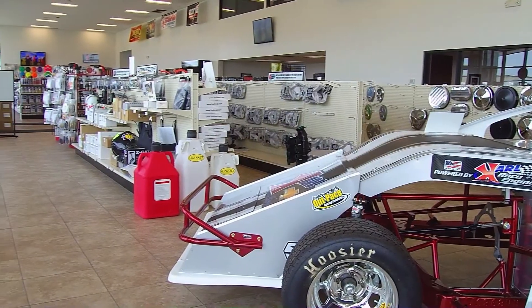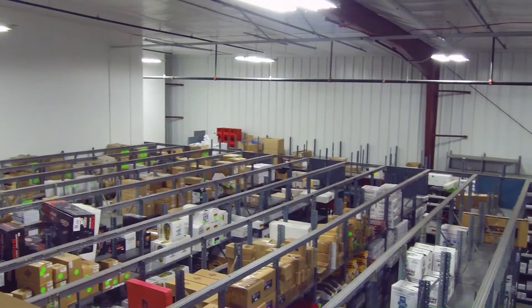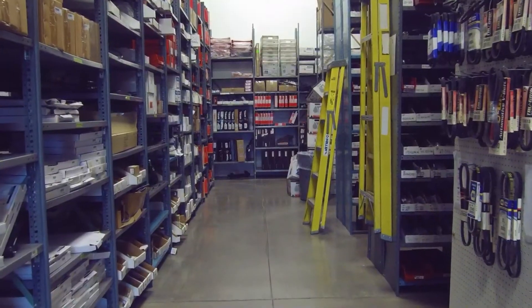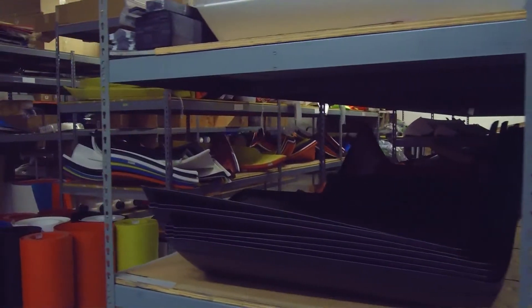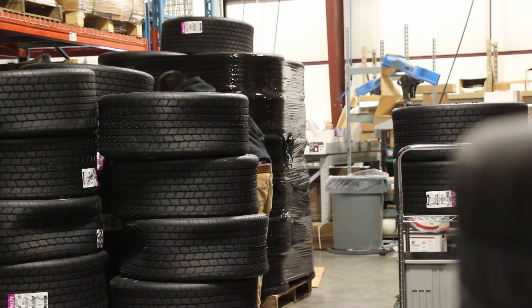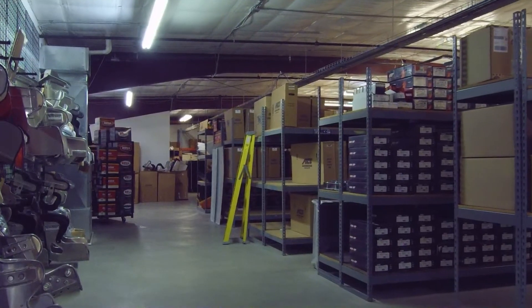Here at Carle Performance we have thousands of parts in stock for race cars, street rods, and street cars. We have a complete showroom full of race parts, safety equipment, wheels and tires, and much more. If you don't see what you're looking for, chances are we have it in our warehouse or can get it very quickly. Our warehouse houses most of our large parts and are ready for same-day shipping when you order over the phone or over the internet.